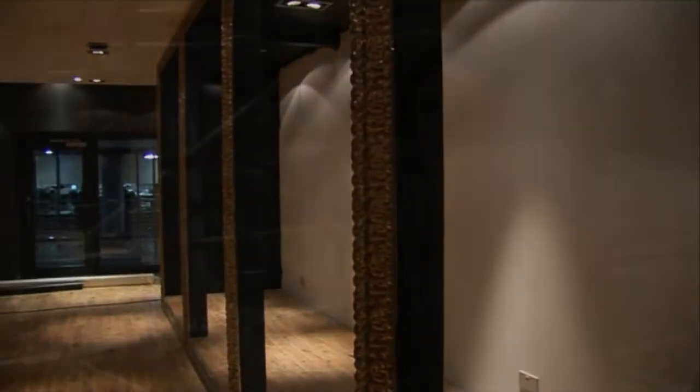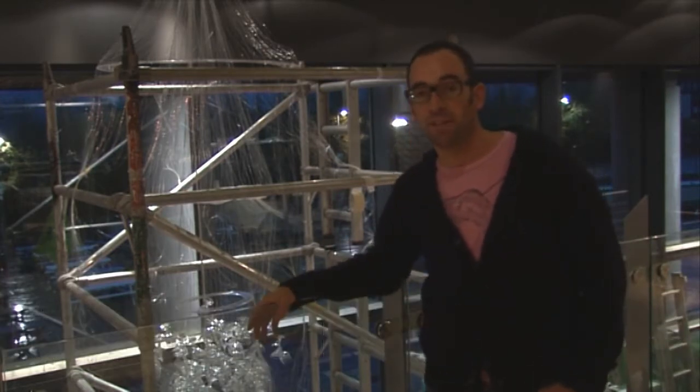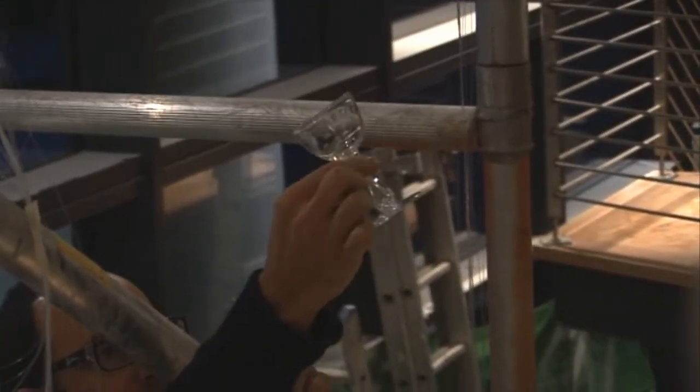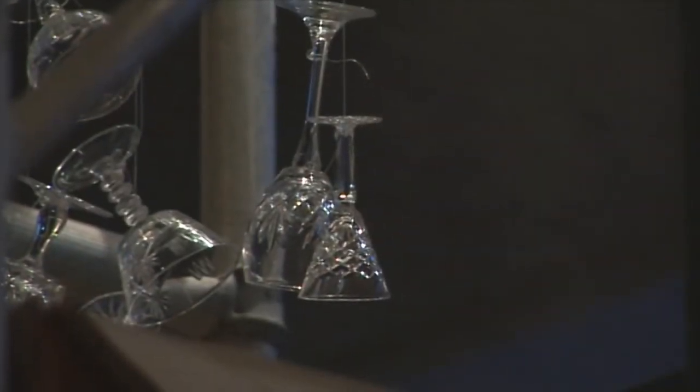I'm John Harrington from John Harrington Design and I'm here installing a bespoke chandelier for Hideout. There's a massive variety of glasses — from little port glasses, champagne glasses, brandy wine. The idea behind it was to create a contemporary chandelier while playing with traditional ideals.